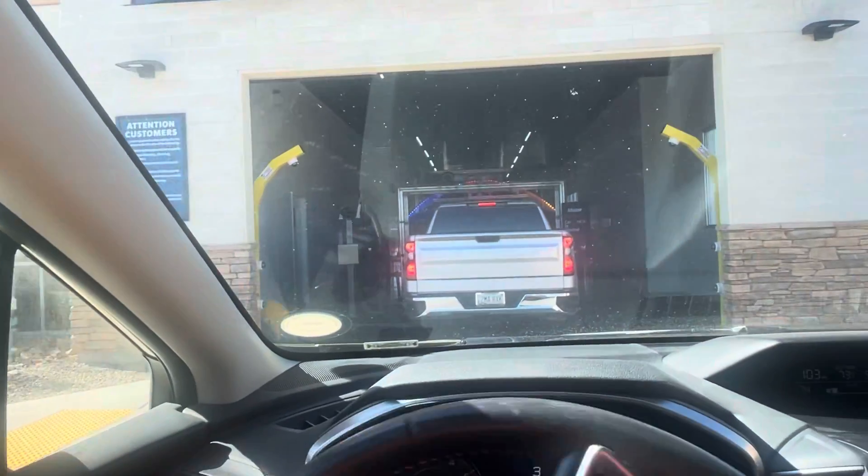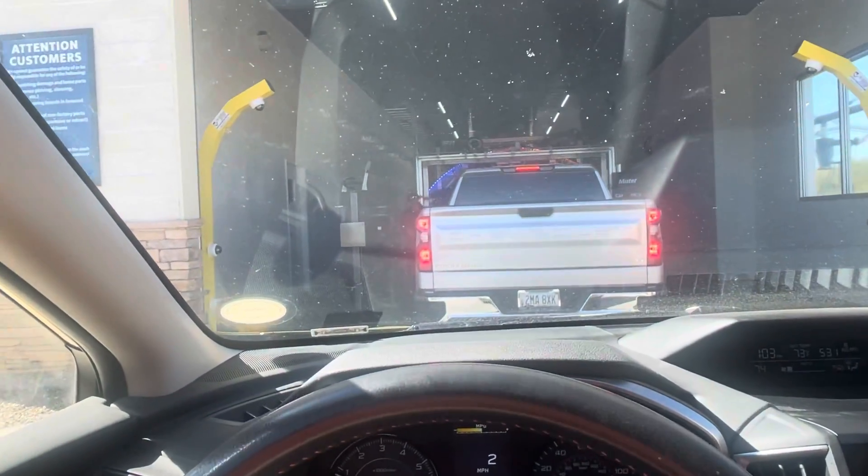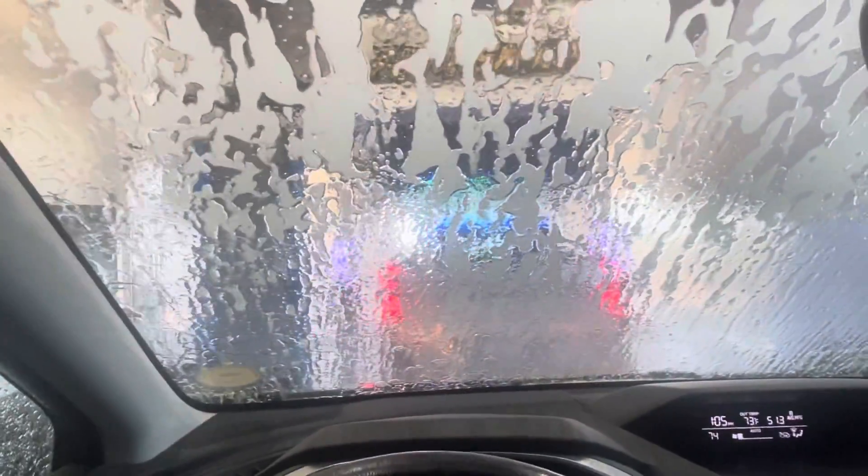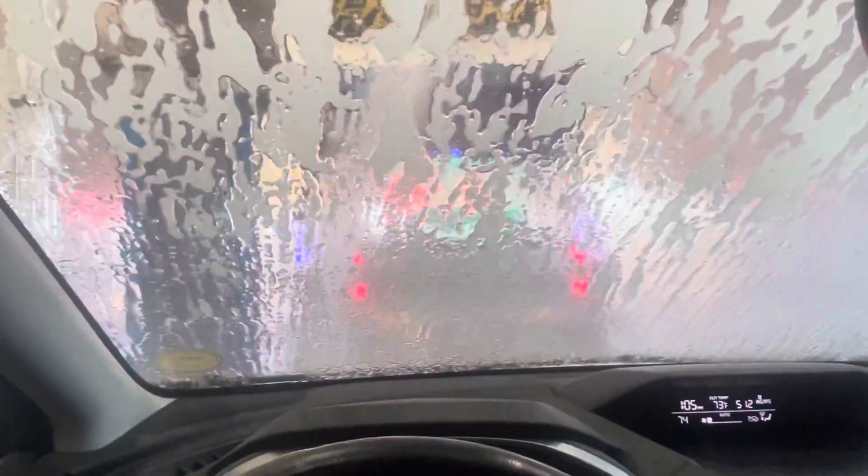I am going into the car wash. Here we go with these big blue things. Oh! Now it's a big black thing. My car is getting clean right here. Oh yeah!